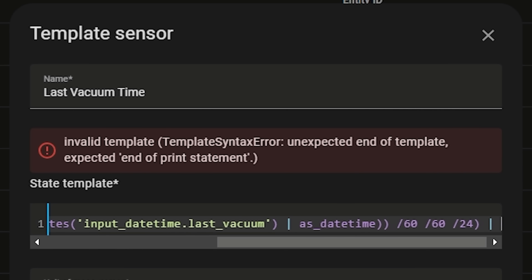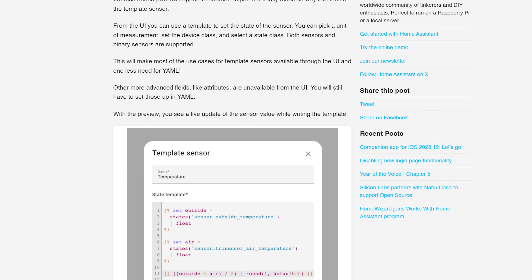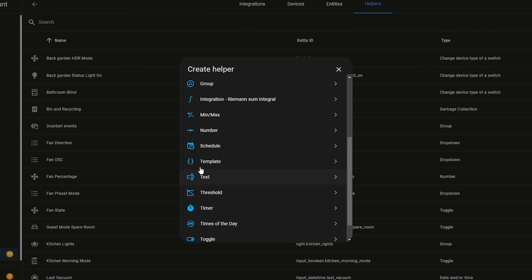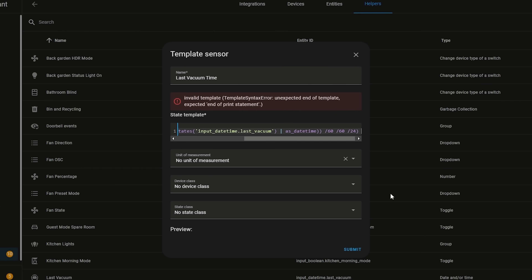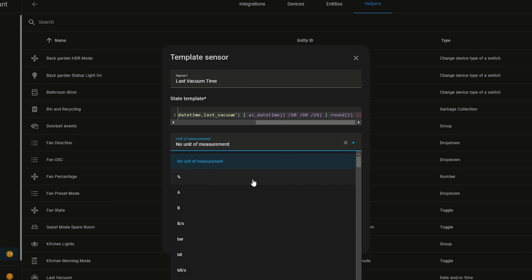Number 8 was a quality of life improvement that landed in September's release, allowing you to create templates inside of the UI. Previously, creating a template sensor required diving into configuration files. But with 2023.9 they added the feature to create templates directly in the UI with no need to reload. One of the best things about it was that it could also show you a live preview of what your template looks like as you were editing it — something that wasn't possible using the old config method.